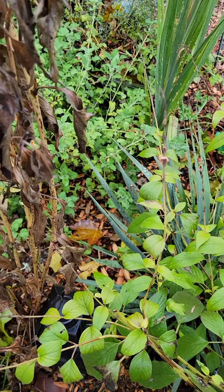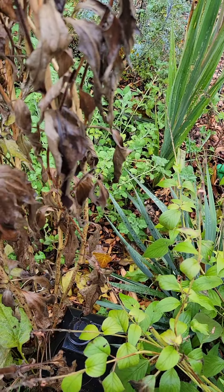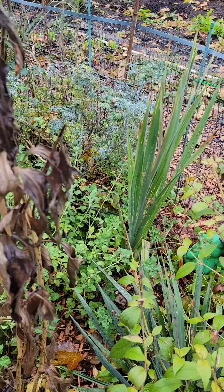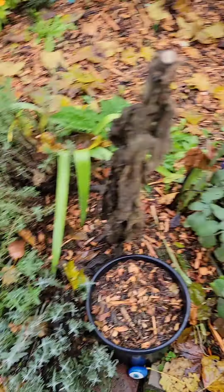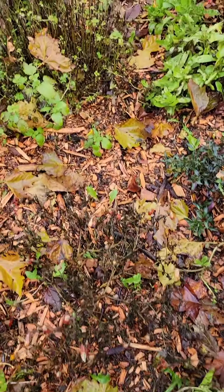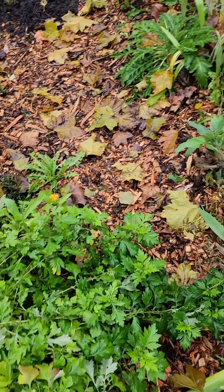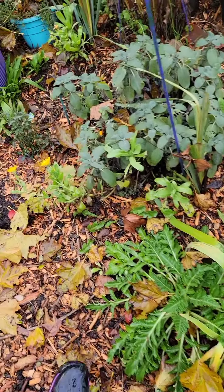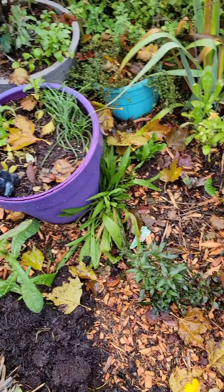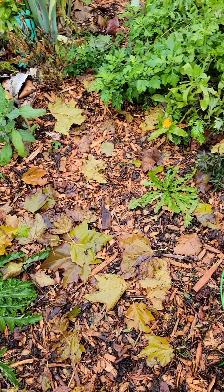I got this horehound over here — I think I'm gonna dig that up next year. Some rue, some costmary, asparagus, lots of calendula and snapdragons. You gotta like walk through here sideways like a crab — I walk through my garden like a crab.